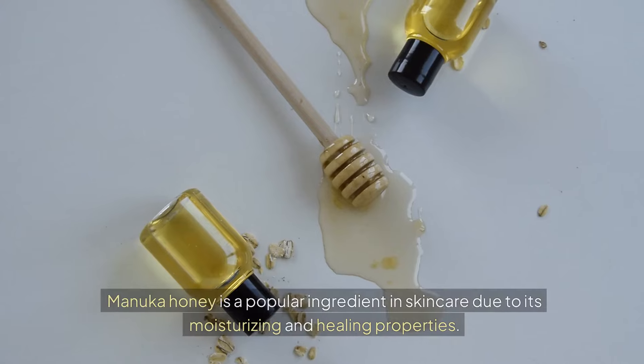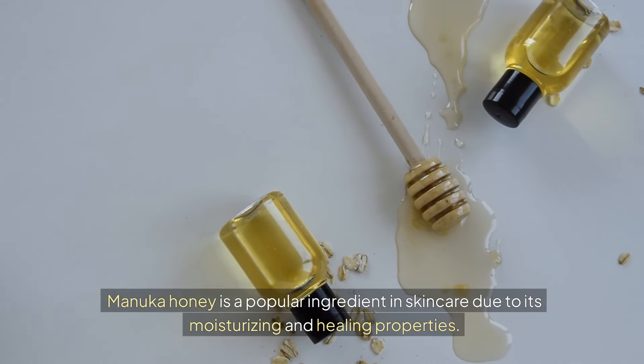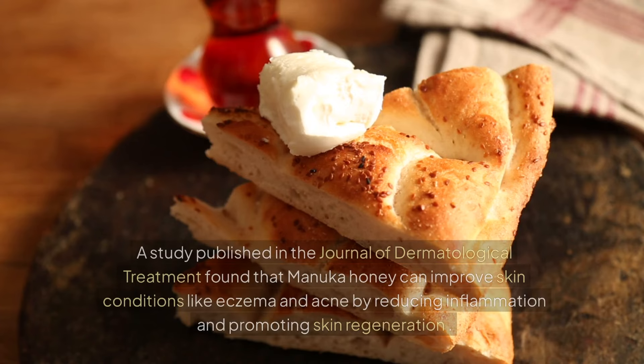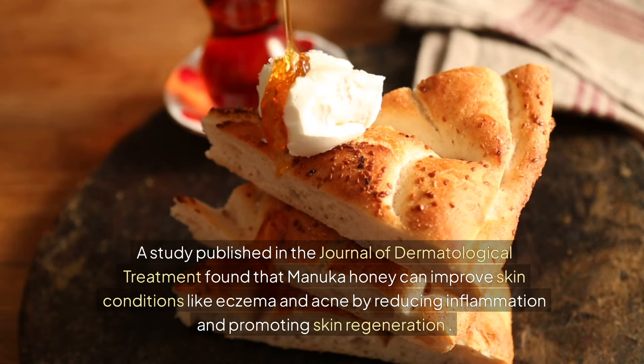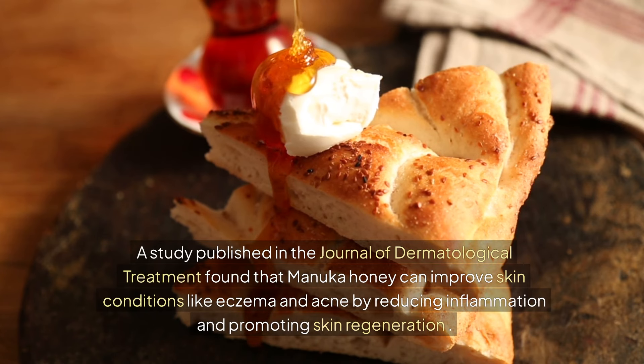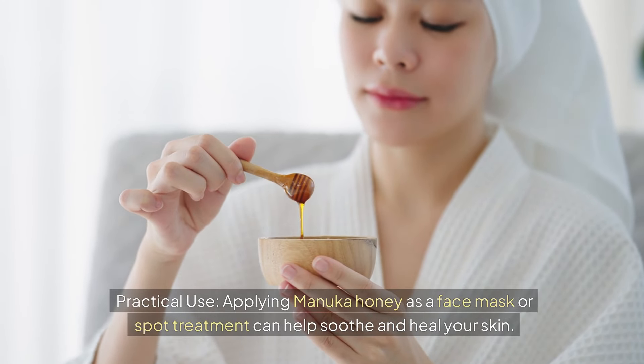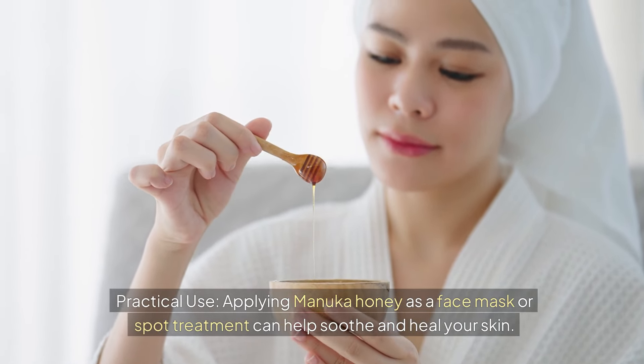Benefit 7: Skin Health. Manuka honey is a popular ingredient in skincare due to its moisturizing and healing properties. A study published in the Journal of Dermatological Treatment found that Manuka honey can improve skin conditions like eczema and acne by reducing inflammation and promoting skin regeneration. Practical Use: Applying Manuka honey as a face mask or spot treatment can help soothe and heal your skin.